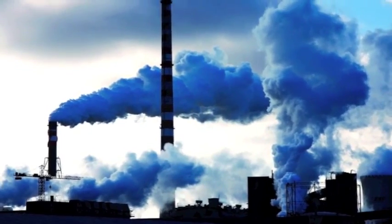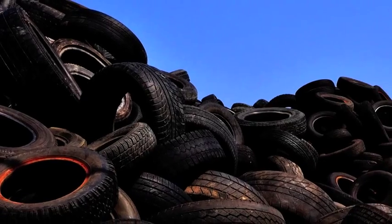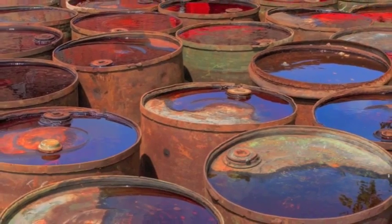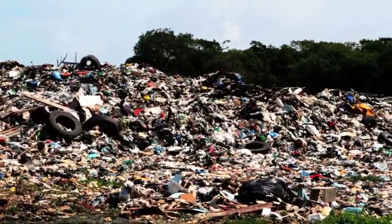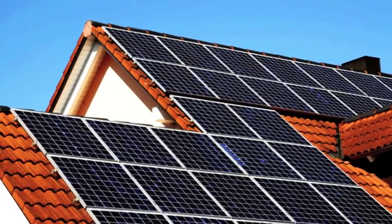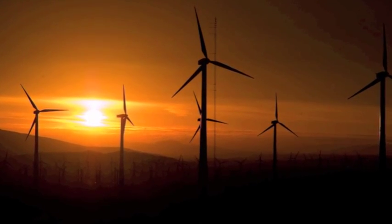Solid and liquid waste is filling our world at a rate most of us can't comprehend. Municipal and industrial entities generate millions of tonnes of waste every year. Due to increasing regulations, fewer types of waste are now accepted at landfills. While the public has shown interest in alternative forms of power generation, there has been little commercialisation of these alternatives.